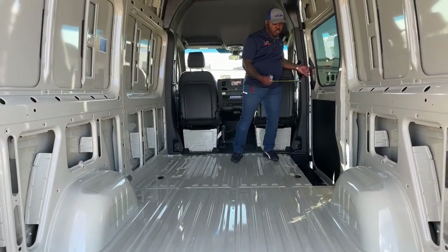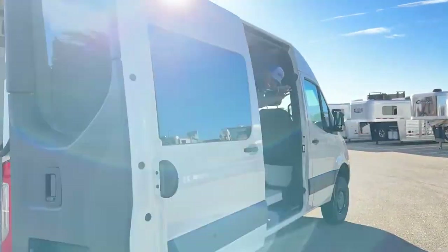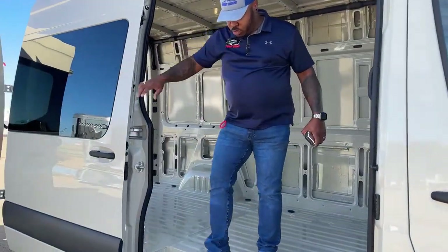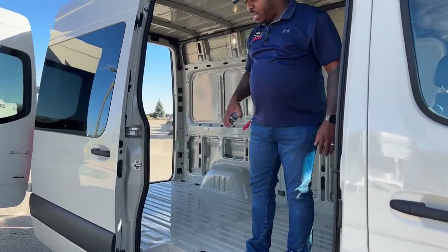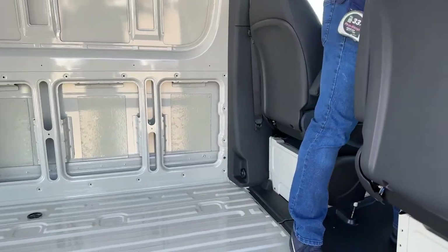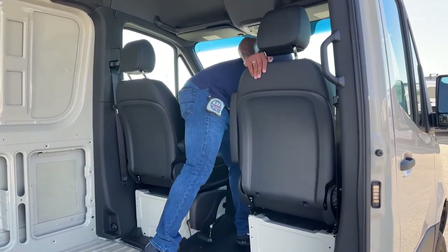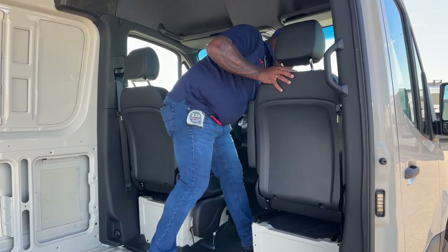We also have that sliding side door. Those windows on the sliding door do not open, but you do have a clear view of outside from the back doors and that side door. And again, those front seats do swivel and turn around.